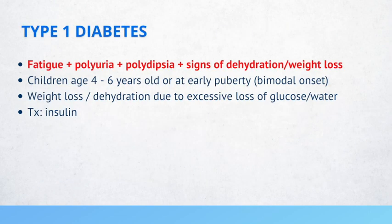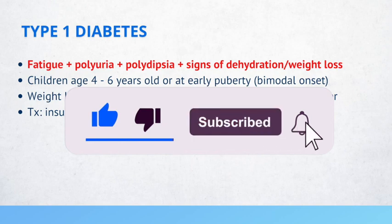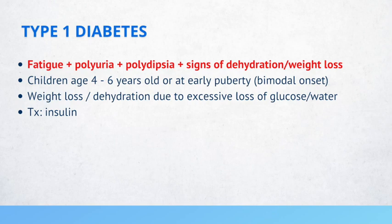Type 1 diabetes patients can present with fatigue, polyuria, polydipsia, and signs of dehydration or weight loss. Children can present between ages 4 to 6 years or at early puberty — it has a bimodal onset in the pediatric population. Weight loss and dehydration are due to excessive loss of glucose and water, and treatment is insulin. If you see polyuria and polydipsia, think about primary polydipsia, nephrogenic diabetes insipidus, and central diabetes insipidus — not just diabetes alone.